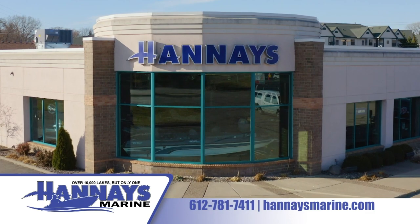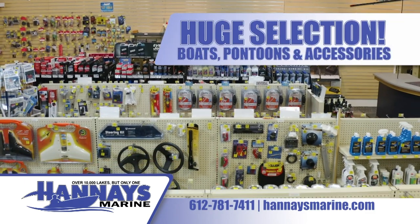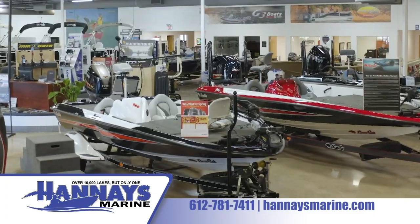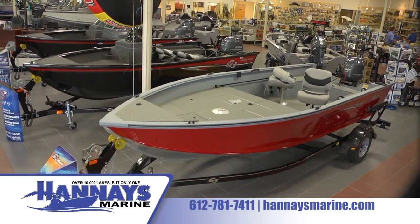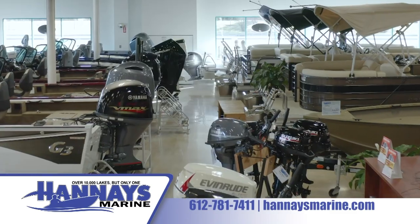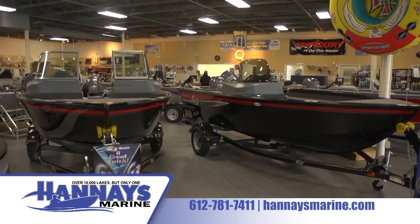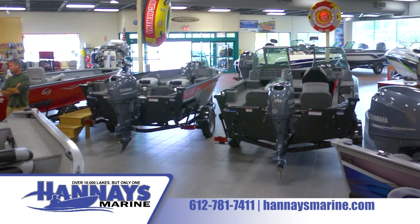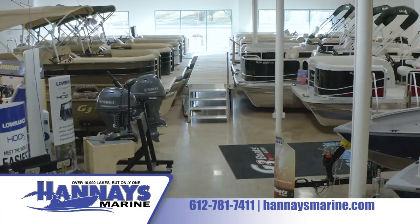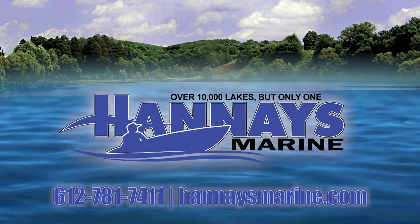Hannaes Marine has a huge selection of boats, pontoons, and accessories priced to fit any budget. Our knowledgeable and experienced team will help you select from industry-leading boat manufacturers including G3, Bass Cat, Stingray, and Yardcraft, and pontoons from Crest and Suncatcher. Don't get left on the shore. Shop Hannaes to experience more. Visit www.hannaesmarine.com today. Your boat. Your memories. Our business. Hannaes Marine — keeping you on the water.